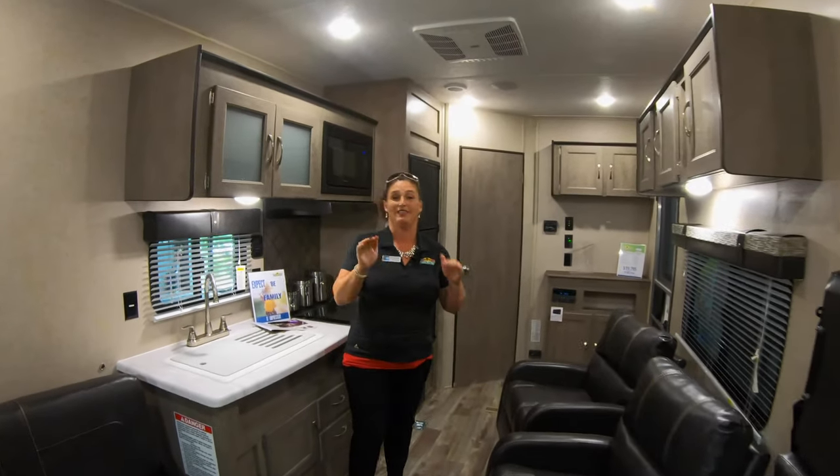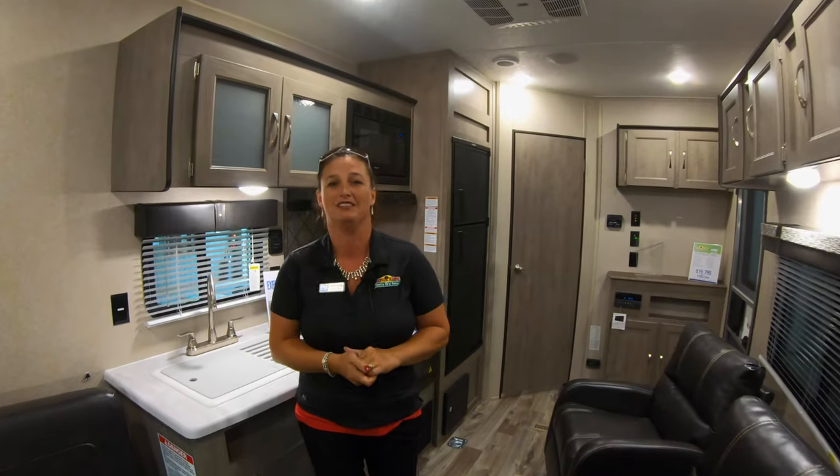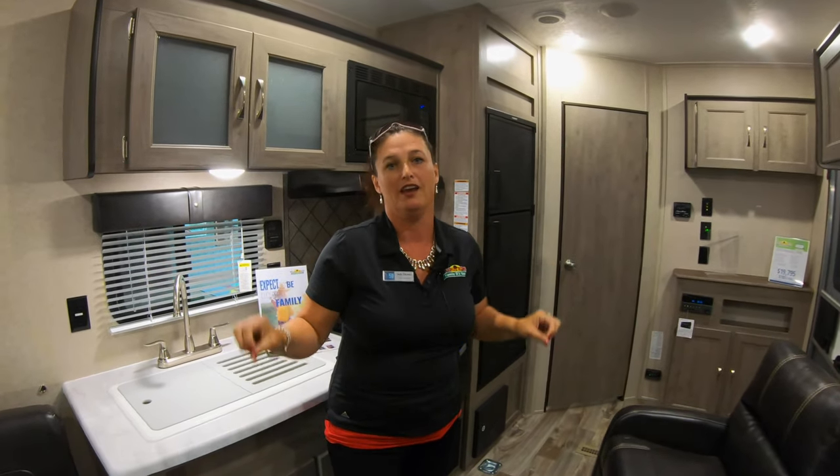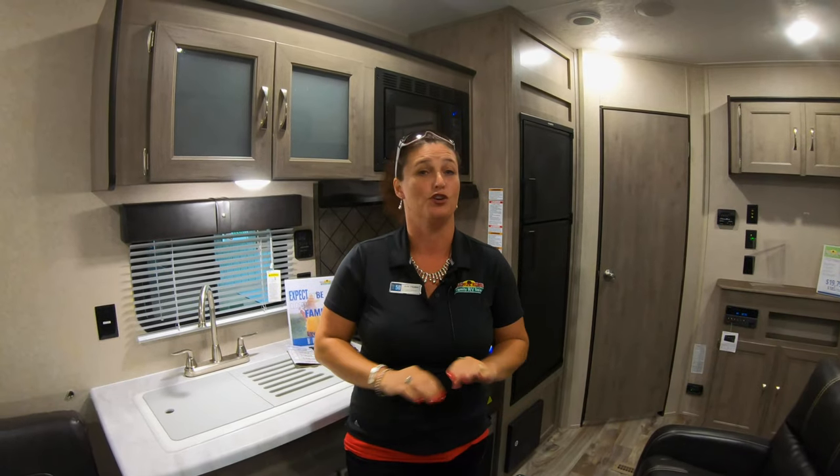Something else I want to mention that I may have forgotten when we were outside: this coach has a power tongue jack and electric stabilizers — no cranking needed. This is JoJo here at Walnut Ridge. Thanks!